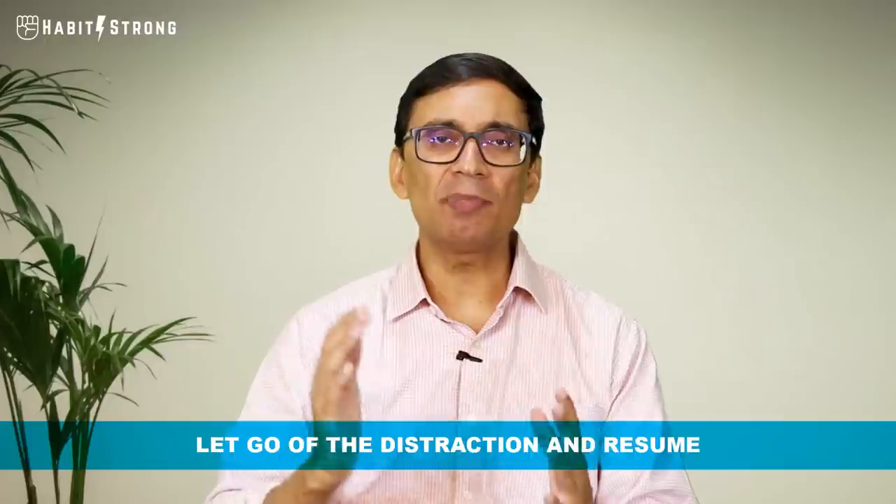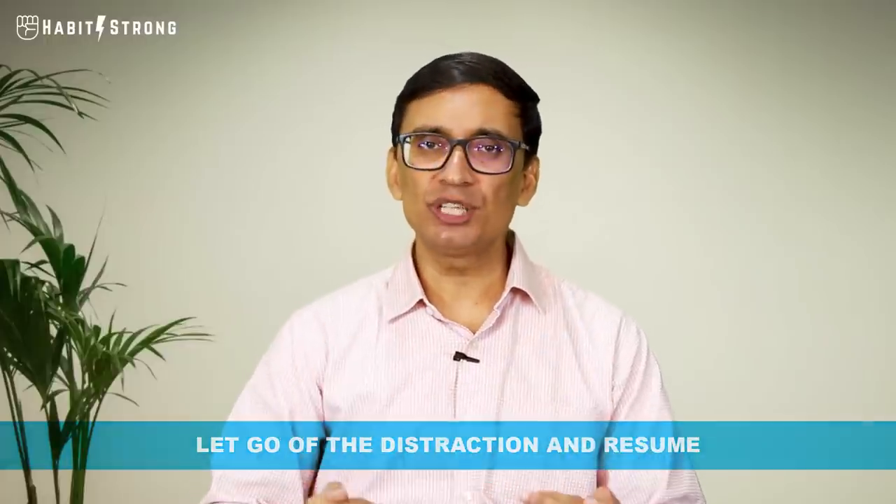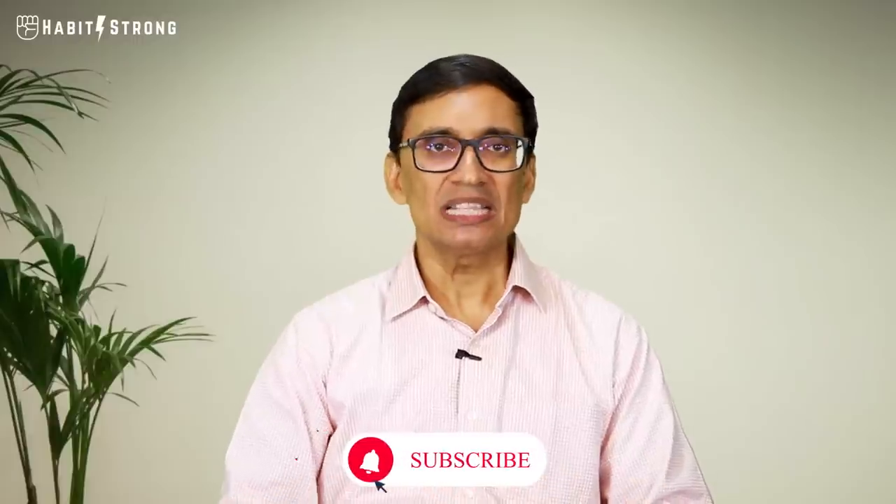Another thing that can happen is your mind drifts unknowingly into a daydream, and you might realize it only two or three minutes later. Whenever you realize you've drifted, don't beat yourself up or feel bad — just let go of the distraction and resume as if nothing happened. Do this as many times as it takes. When the timer goes off, stop and take a full and complete break. After you've recovered, you can start again. This is how you do focused work — not theory, but something we've experimented with and know works.